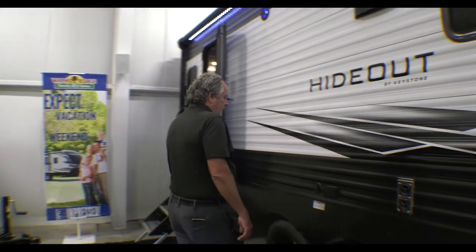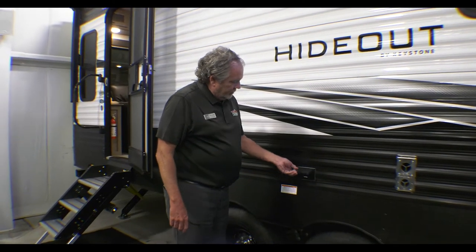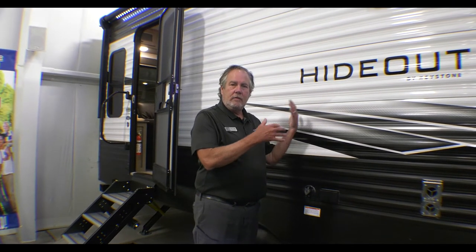If you'll notice here, there's a coax connection and a plug-in if you want to put a table here or something and watch your television, run some movies off the entertainment inside. It does have a digital antenna on all Keystone products with a Wi-Fi booster, LTE booster, and great digital reception.